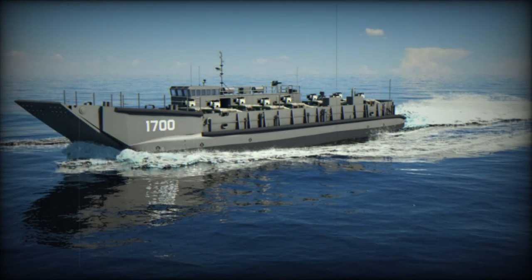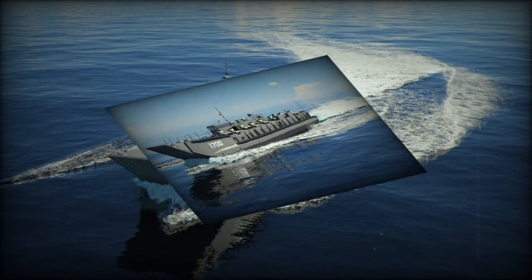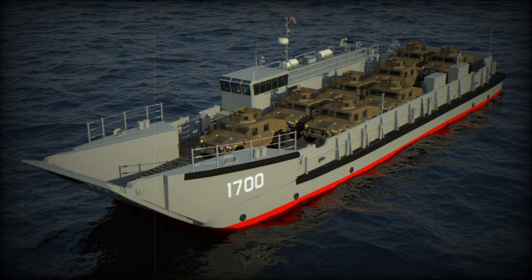Austell USA was awarded a $91,535,551 firm fixed price contract from the U.S. Navy to design and construct three Landing Craft Utility, LCU, 1700 class vessels. The contract also includes options for nine additional vessels and associated support efforts.